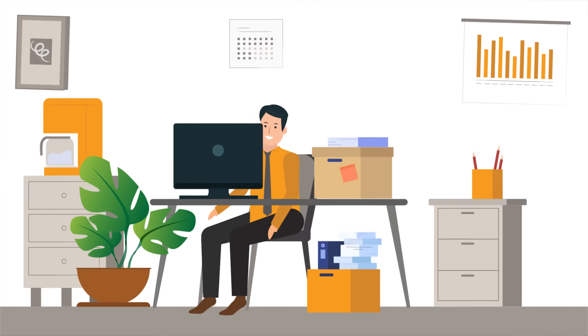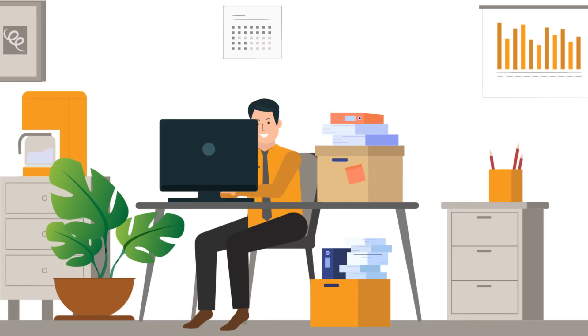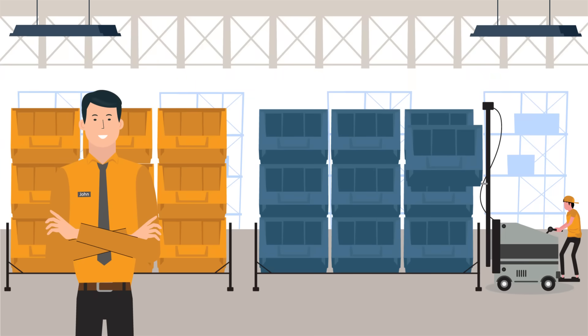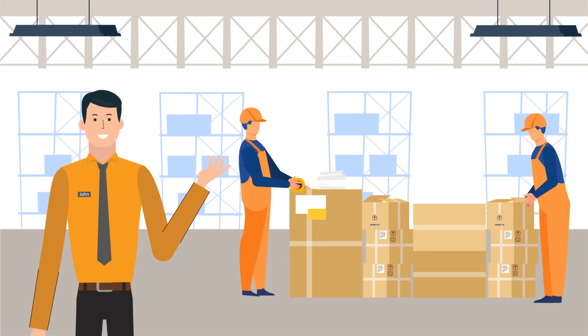MHEs. Other optional facilities that are provided in the warehouses include sorting areas, packaging and repackaging areas, and kitting and dekitting locations.